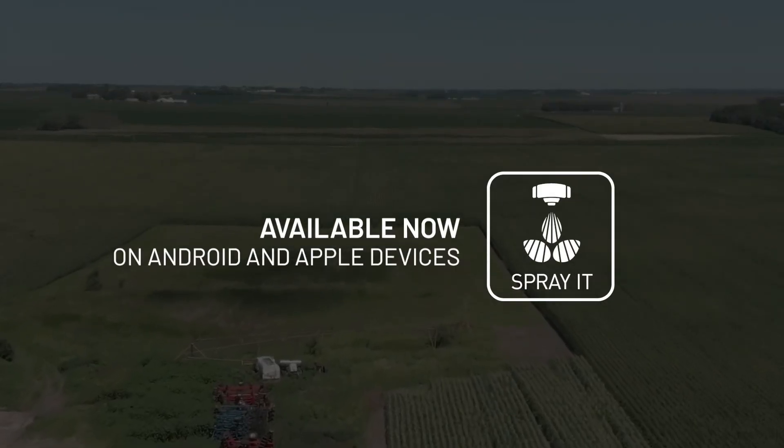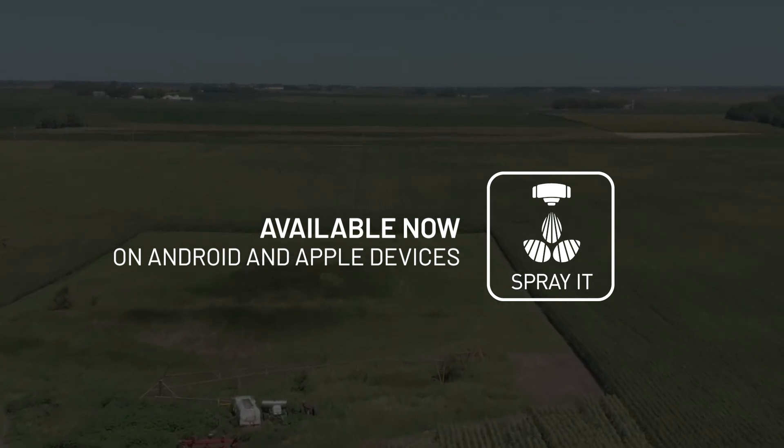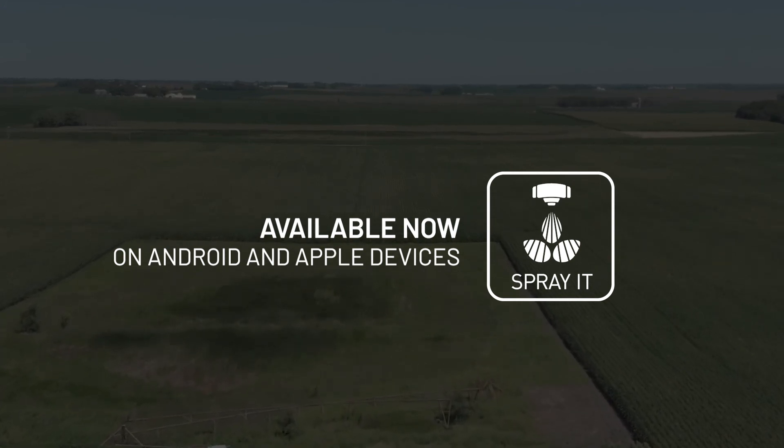Incline spray nozzles may not be the best choice for all of your applications. I recommend downloading the HiPro Spray It app to help you decide when you should use incline spray nozzles.